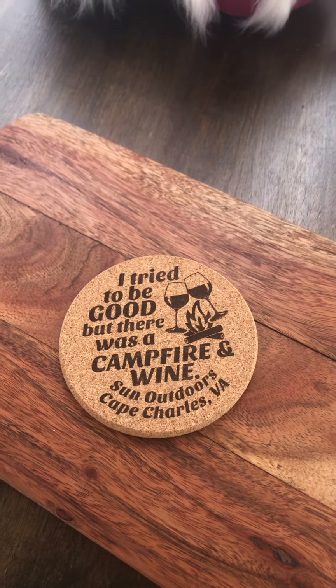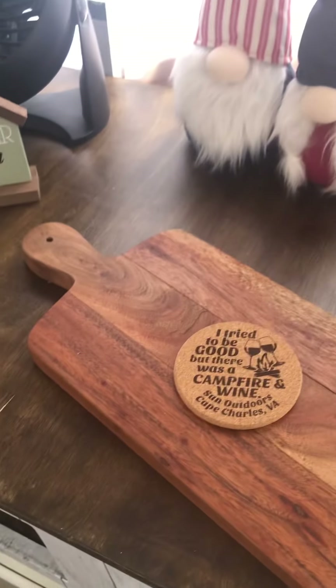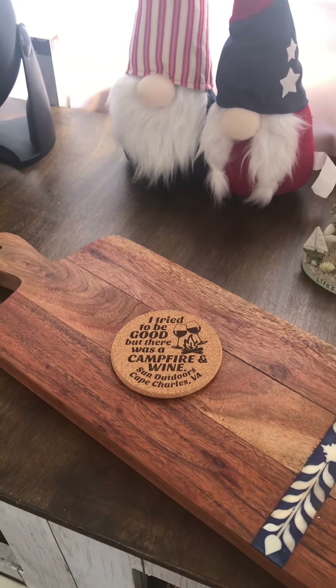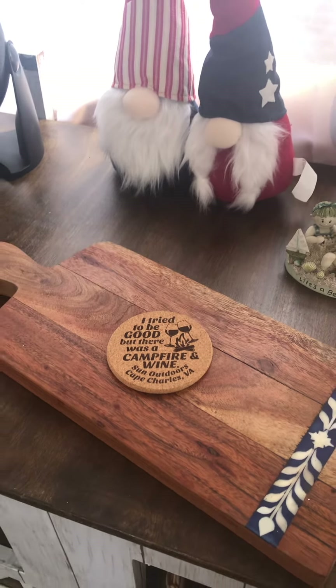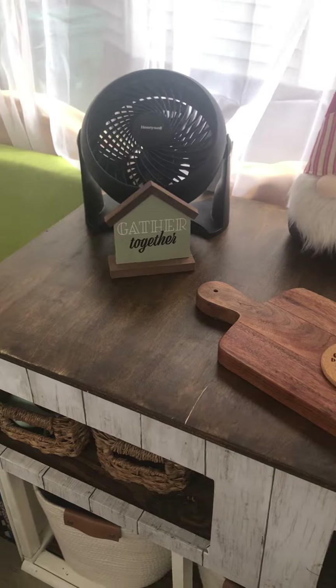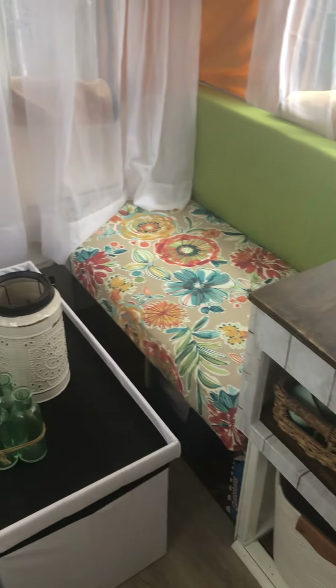I found this — there's a campfire and wine. Sun Outdoors, Cape Charles, Virginia — great campsite. Here's my review: if anybody ever wants to go camping, you definitely want to go there. Definitely worth it. It's a nice midway point for northerners — it's right on the Chesapeake Bay. I think you go straight down Route 13.